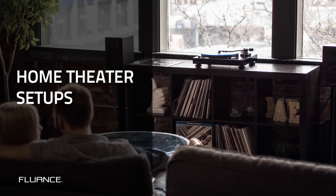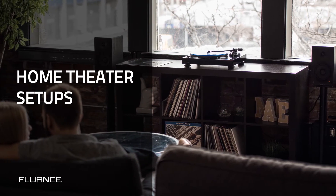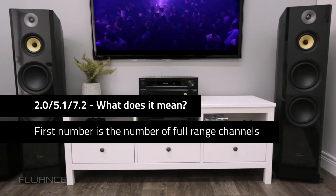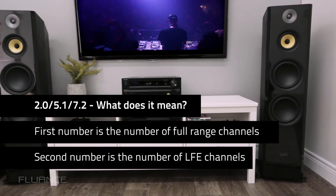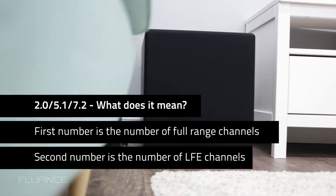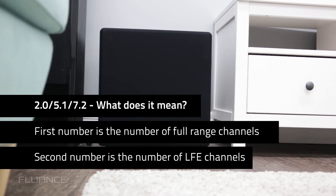2.0, 5.1, 7.2 — what do all these numbers mean? When someone is referring to a number-point-number home theater setup, the first number refers to the number of full range channels, and the second refers to the number of low frequency effects channels.